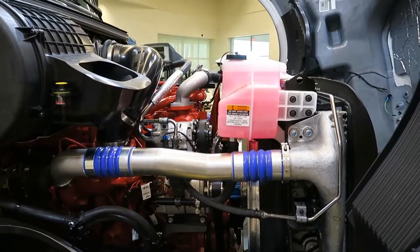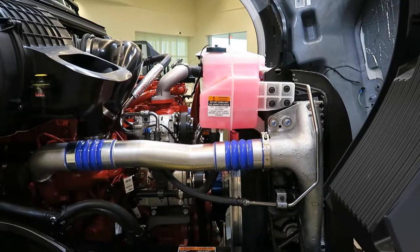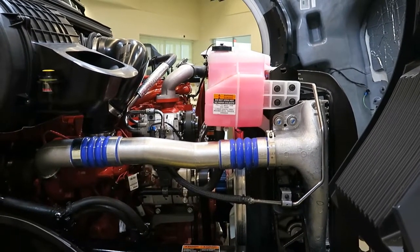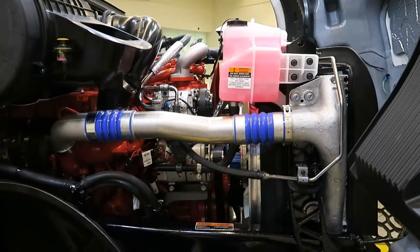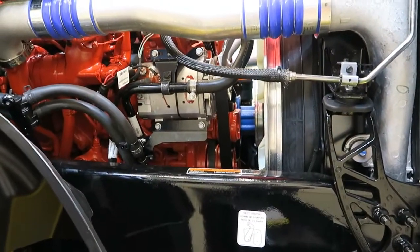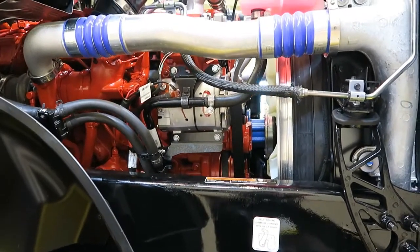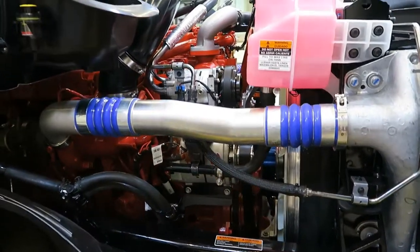Coolant is the red brand extended life ethylene glycol to minus 34 degrees Fahrenheit rating, and it's organic additive technology. There's a Kaiser on-off fan clutch and a Delco Remy heavy-duty starter along with a Delco Remy 36SI 165-amp pad-mounted alternator. The compressor is a Wabco 18.7 CFM, and there's a stamped steel oil pan underneath.